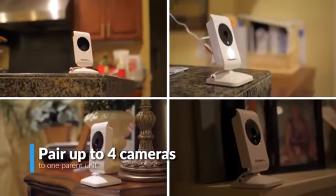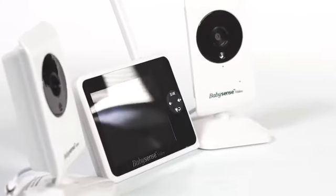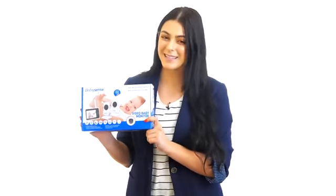Pair up to four cameras to one parent unit to monitor several kids in different rooms, available in two models with one or two cameras. BabySense monitors are made by a medically certified company, a leader in health monitoring since 1991. When it comes to your baby's security, it makes sense to choose a name trusted globally — BabySense.